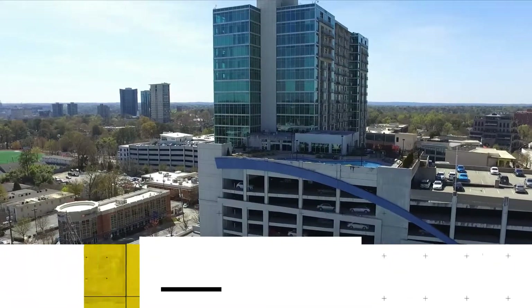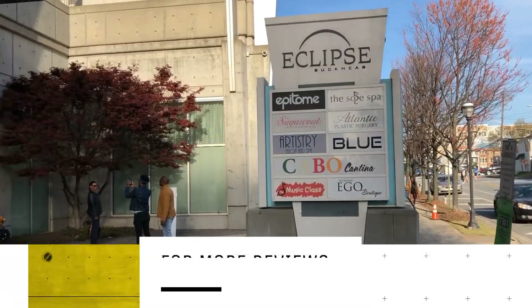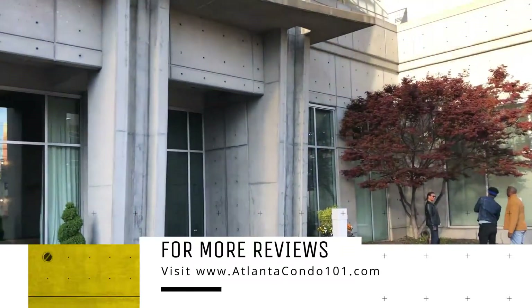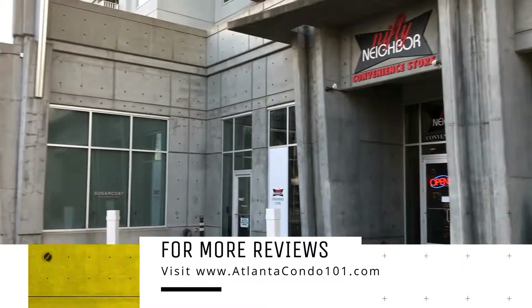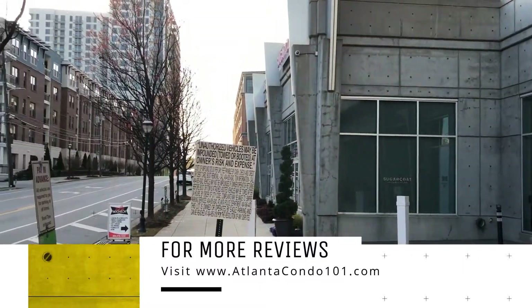If you would like to learn more and read the full review of this and other popular condo buildings in Atlanta, please visit www.atlantacondo101.com and select the Building Reviews page.